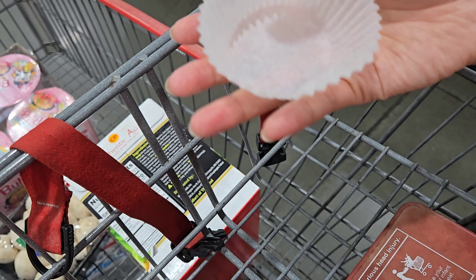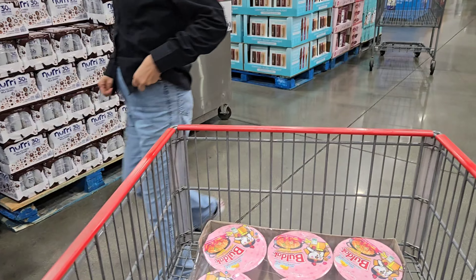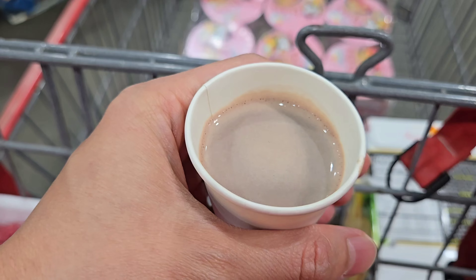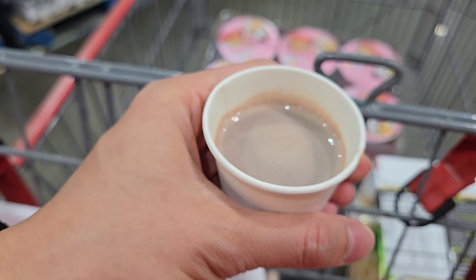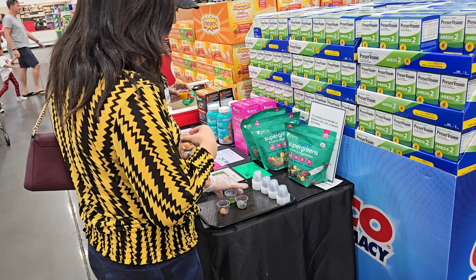Today in Costco, we're gonna go through the many wonderful samples that they have. First is the chicken mozzarella ravioli. It has nice texture, but I prefer lobster instead of chicken.